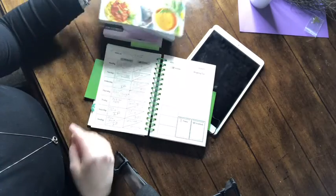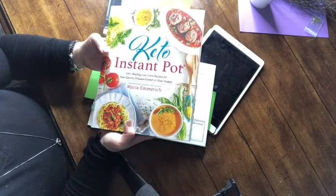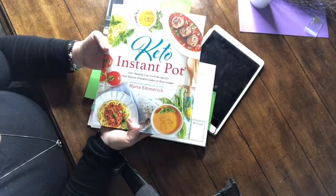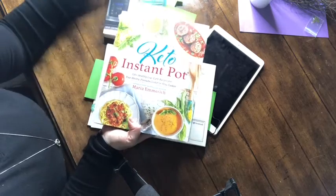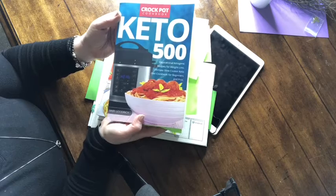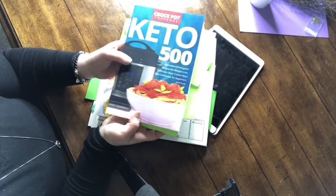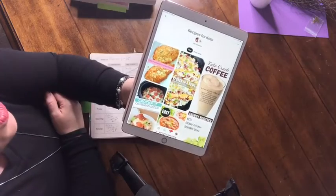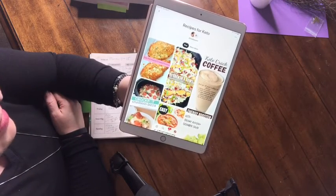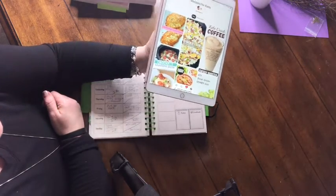I'm going to be using three different things to help me plan for the week. I have the Keto Instapot book, which I also use for the crock pot, and I also have the Keto 500 Inspirational Ketogenic Recipes for the Crock Pot. I also use Pinterest a lot, with recipes saved there — that is how I'm going to pick out what we're eating this week for dinner.